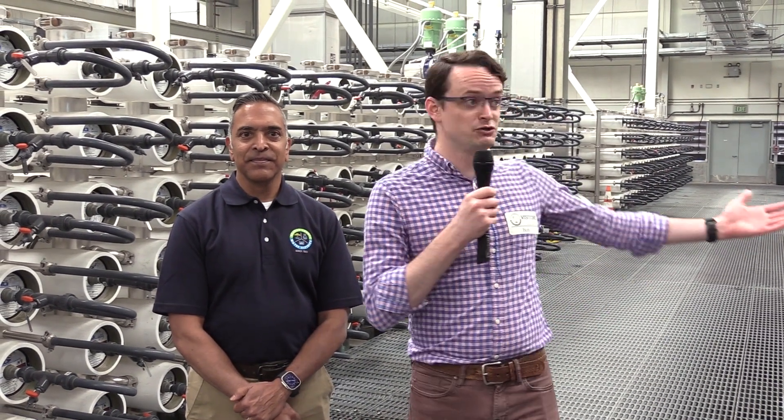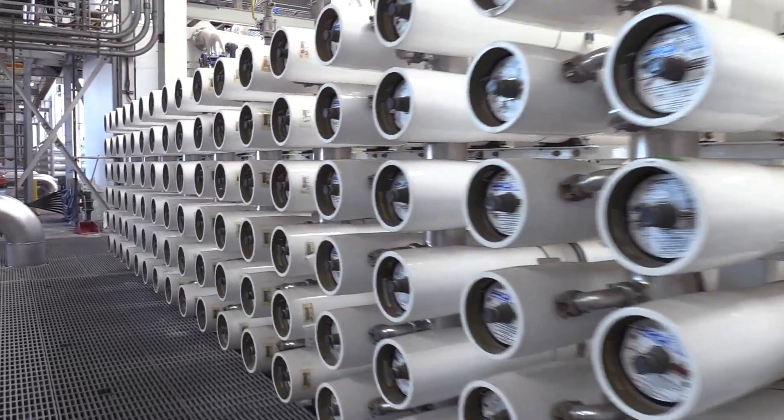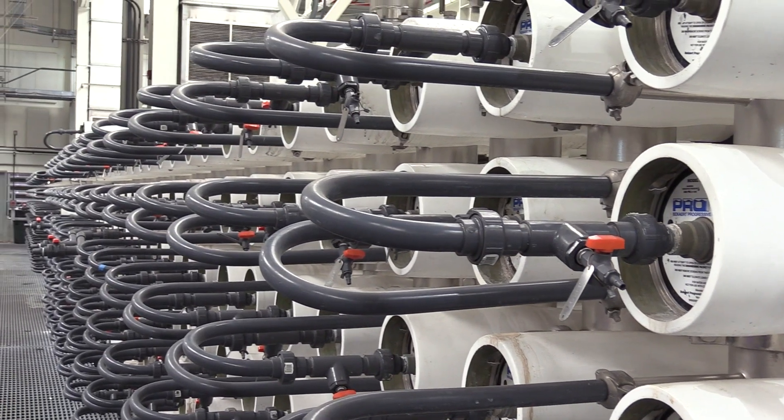We're now in the reverse osmosis membrane building, and as you can see there's a huge array of membranes here. The whole goal of reverse osmosis is to remove all of the organics as much as we can, get them down to a very low level, and also remove the inorganics — the salts — because wastewater is naturally salty.